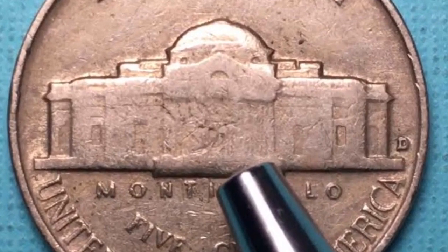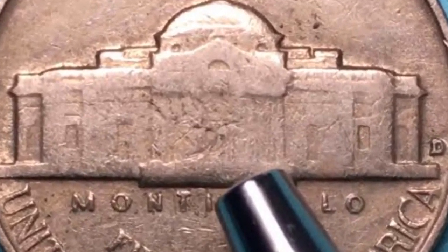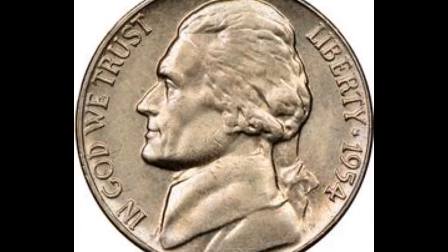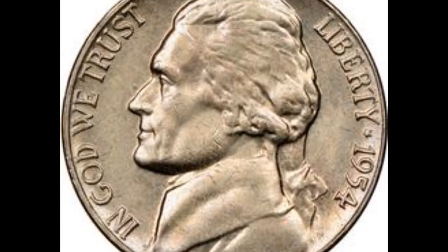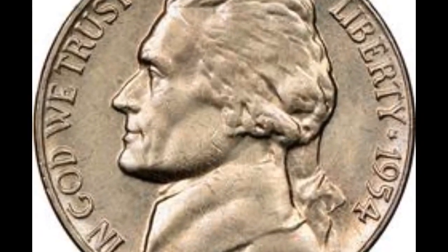More than 48 million five-cent coins were produced there. In general, the 1954 Jefferson Nickel is not regarded as a rare or scarce coin. The mintage figures show that these nickels were produced in significant quantities, making them rather typical.